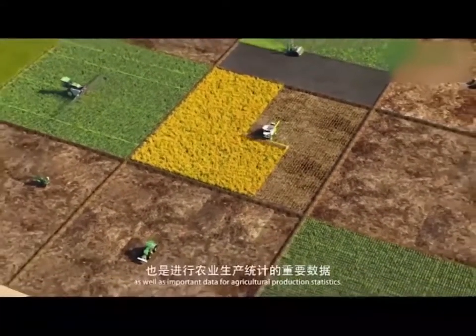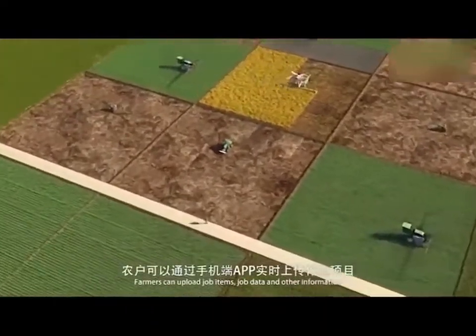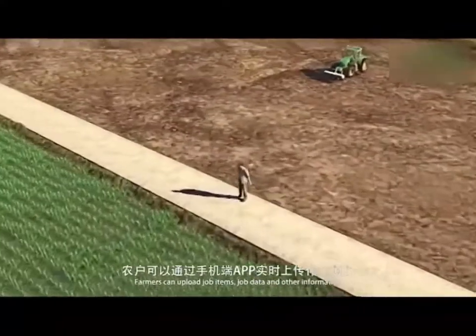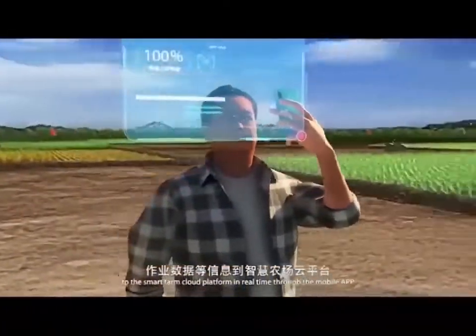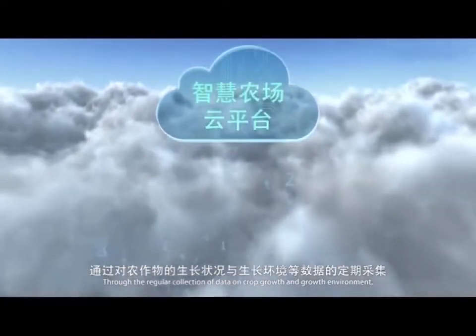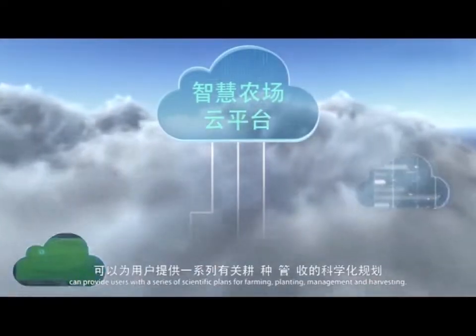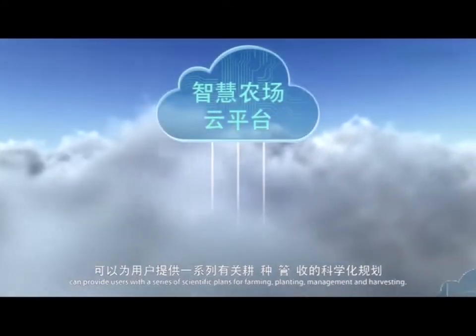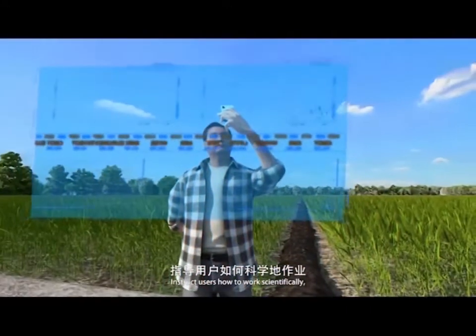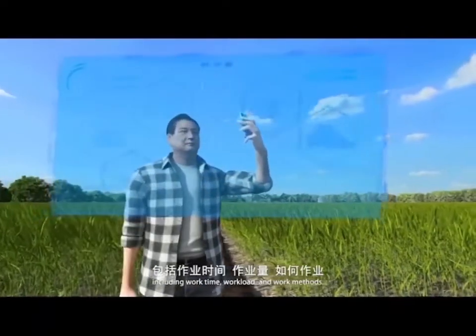The accurate yield spatial distribution of production information is an important basis for guiding agricultural management decisions, as well as important data for agricultural production statistics. Farmers can upload job items, job data, and other information to the smart farm cloud platform in real time through the mobile app. Through regular collection of data on crop growth and growth environment, the smart farm cloud platform can provide users with a series of scientific plans for farming, planting, management and harvesting, instructing users on work time, workload, and work methods.